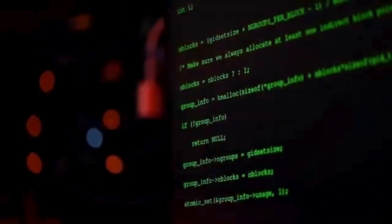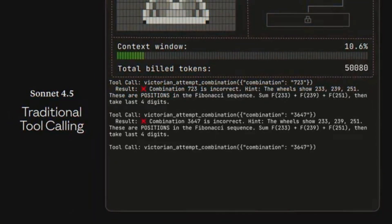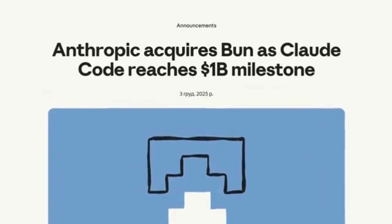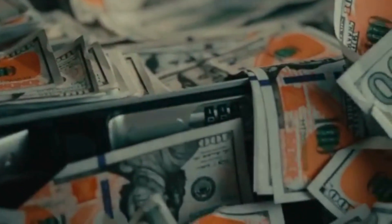The contrast between labs right now is fascinating. Anthropic, for example, doesn't feel any of this pressure. Dario Amodei said at the New York Times Dealbook Summit that they're not competing for the same audience as OpenAI and Google. Anthropic focuses on enterprise customers, and their Claude Code system already hit a $1 billion revenue run rate only six months after launch. When one of your tools alone is bringing in at that pace, you don't really need a code red.